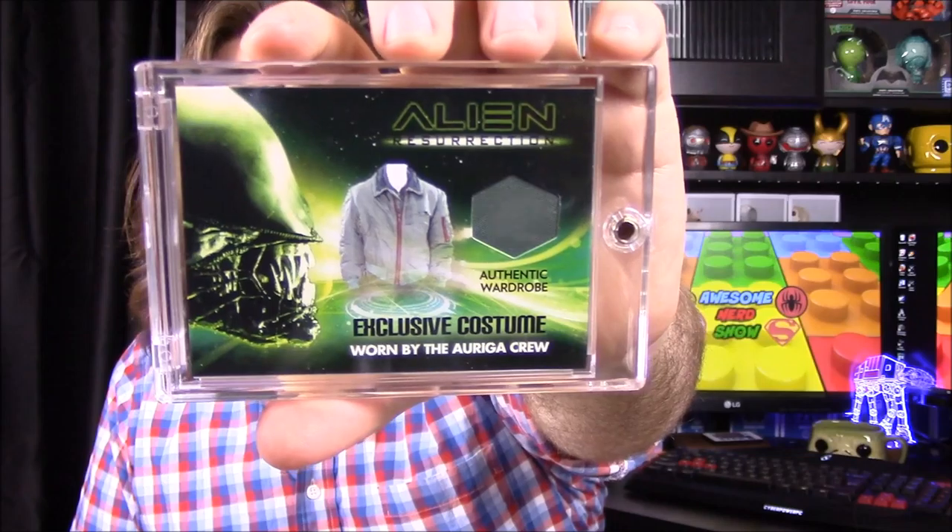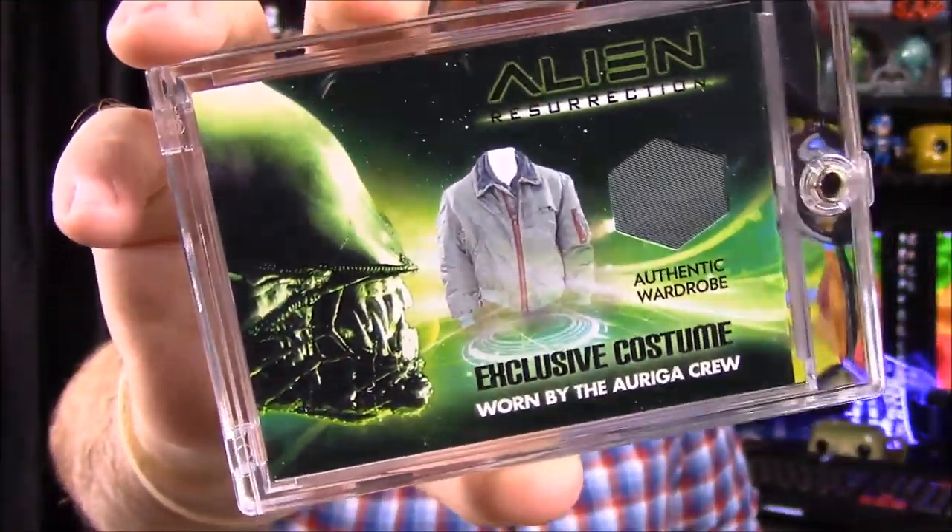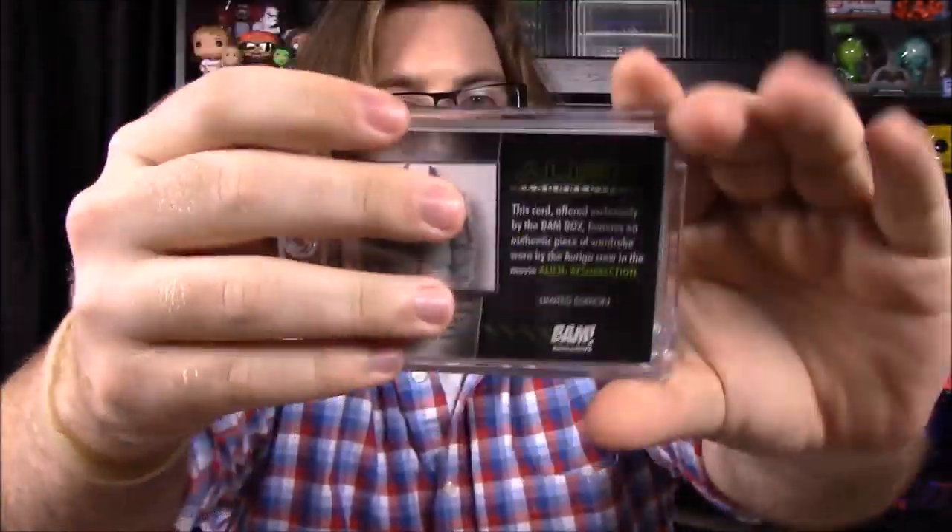Next we have what I'd say is a piece from Aliens — it's a piece of the jacket, worn by the crew. It's in a sealed, locked case. There's the jacket piece right there, and a picture of the jacket from Alien Resurrection. This is a good example of the kind of stuff this box contains — a lot of memorabilia, signed items, and actual collector pieces rather than just toys and stickers.